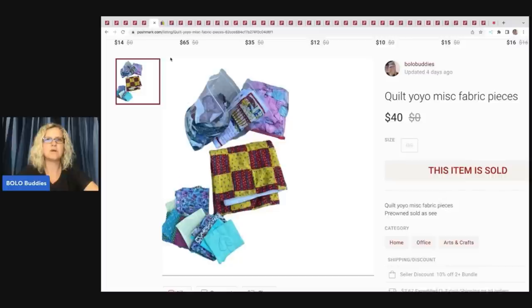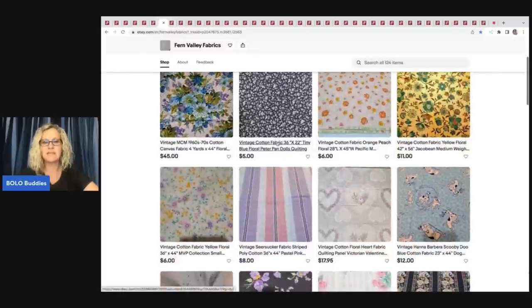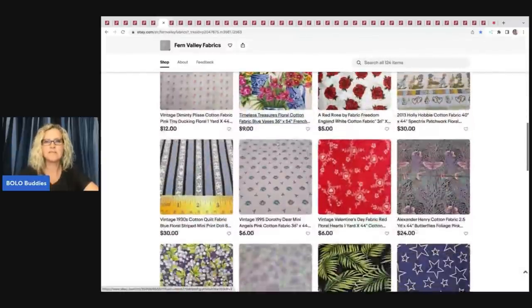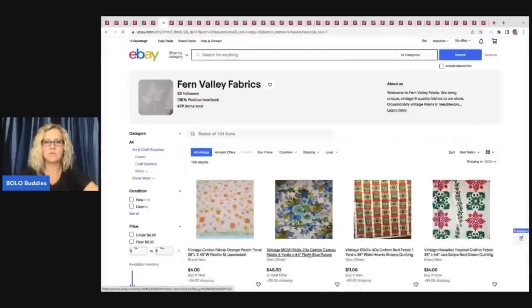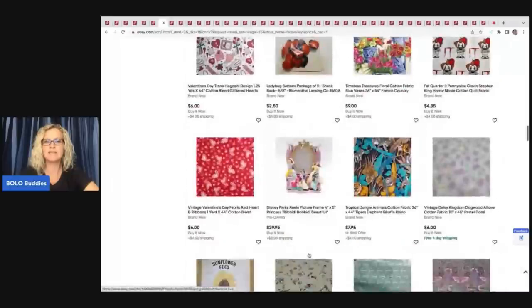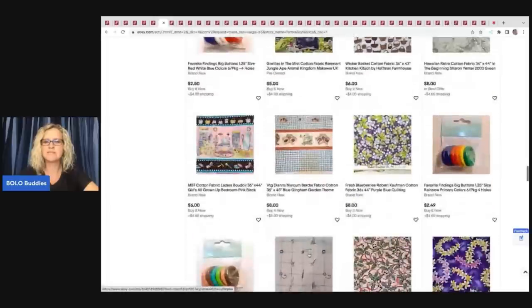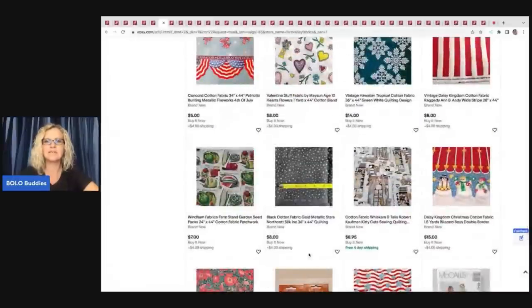Her eBay store is Fern Valley Fabrics. She's going to take these fabrics, cut them down into smaller fabric pieces, and part them out. She's got about 124 results right now — lots of really cool fabric and other crafter-related items. It's a cool niche store idea. Let me know in the comments — does anyone else have a store specifically for a certain niche?